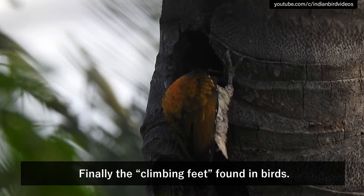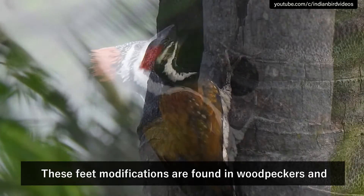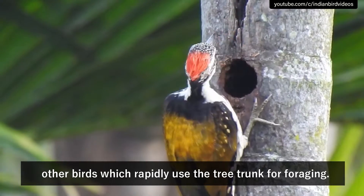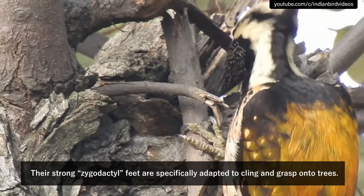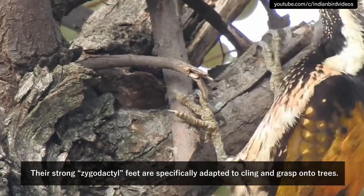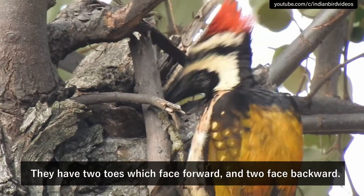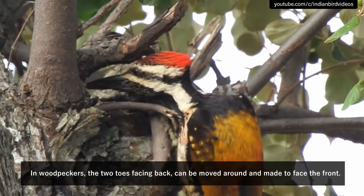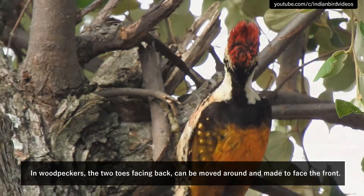Finally, the climbing feet found in birds. These feet modifications are found in woodpeckers and other birds which rapidly use the tree trunk for foraging. Their strong zygodactyl feet are specifically adapted to cling and grasp onto trees. They have two toes which face forward and two that face backward. In woodpeckers, the two toes facing back can be moved around and made to face the front.